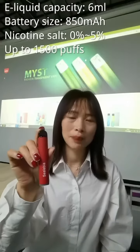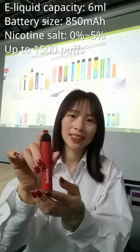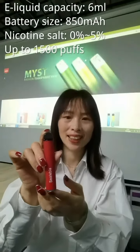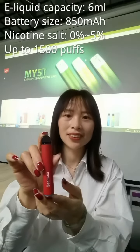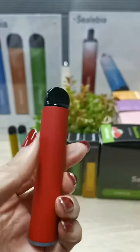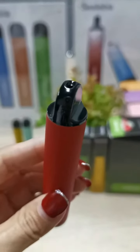It comes pre-filled with 6ml of e-liquid, built-in 850mAh battery that enables up to 1500 puffs. Round shape with smooth hand touch. The ergonomic mouthpiece gives you a good inhale.